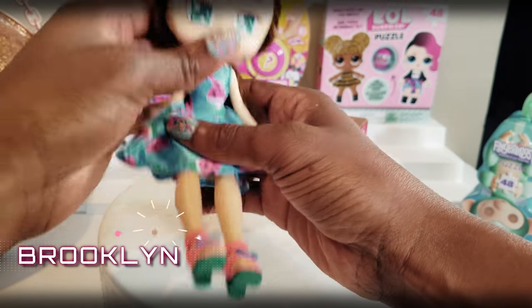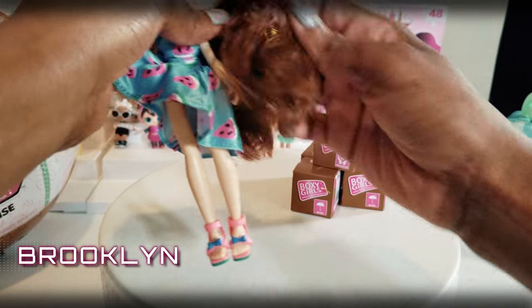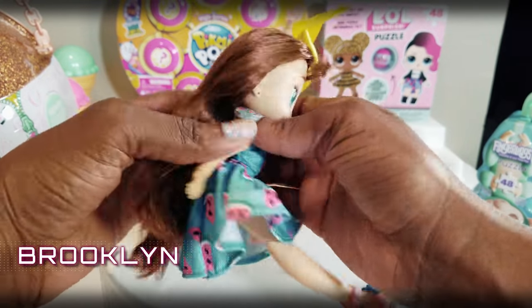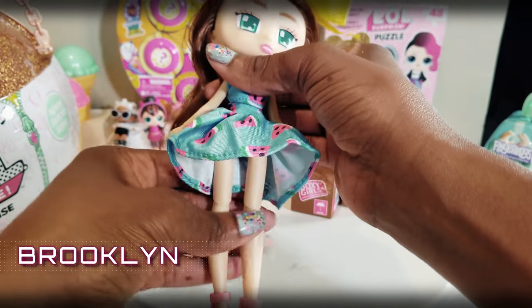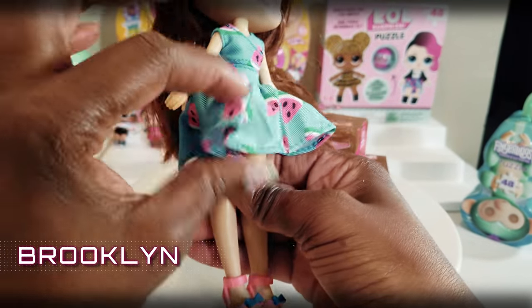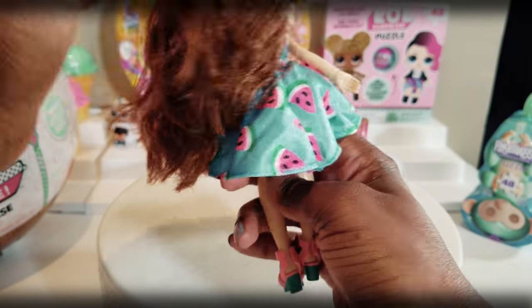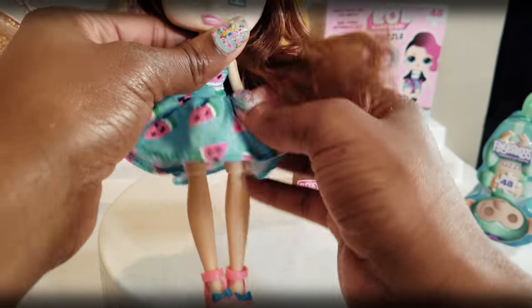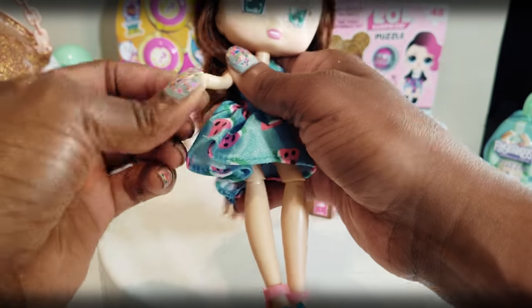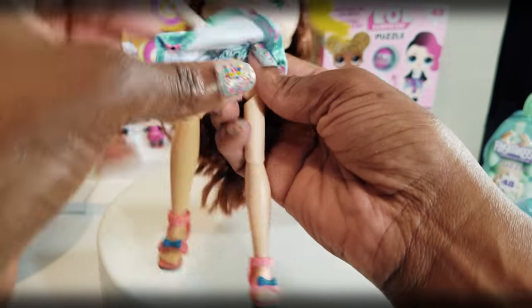We have unboxed Brooklyn — we had to take off a few straps from the packaging to get her out. She has long, kind of red, flowy hair and it's super cute. She has a watermelon dress on which I think the colors are totally fun. I love how her dress is shorter in the front and longer in the back. She has lots of style and she's actually quite posable because she has articulated limbs. You can bend her and sit her down.